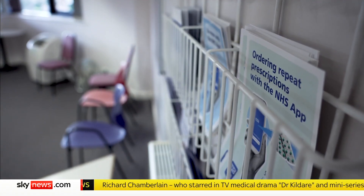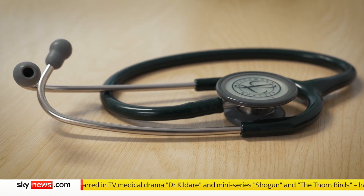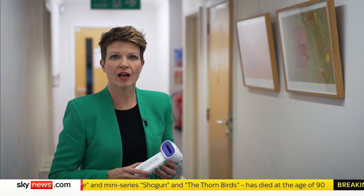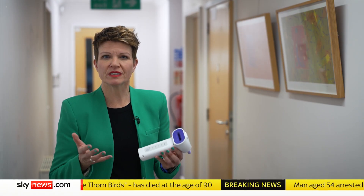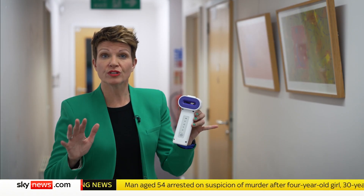1.2 million people in the UK have been diagnosed with the condition. COPD causes breathlessness, persistent coughing and clogged-up airways. It isn't curable, but it is treatable, and the sooner that treatment starts, the better it is in the long term for the patient. And this little device is going to speed the whole process up.